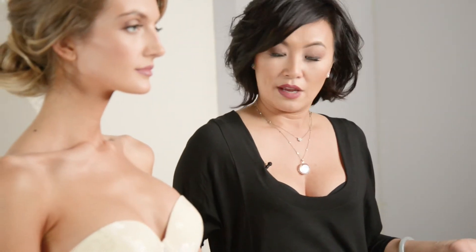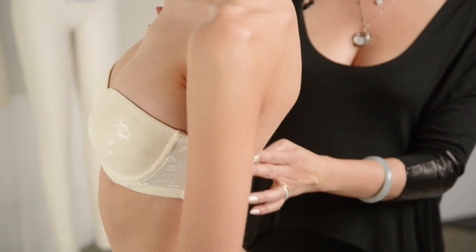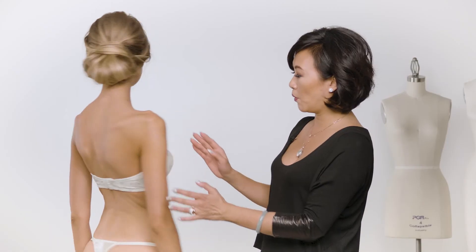This is actually in the pearl, which is great for bridal, and it's in the jacquard lace, which lays flat and invisible under most fabrics. You can see it has a nice extra wide back for extra support.